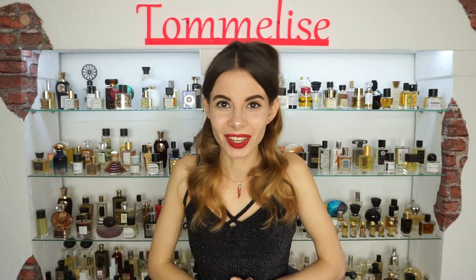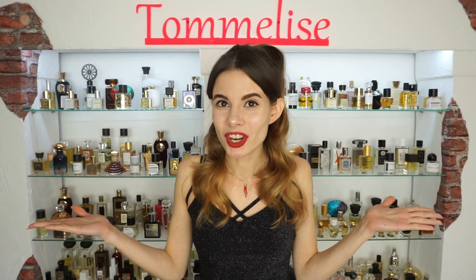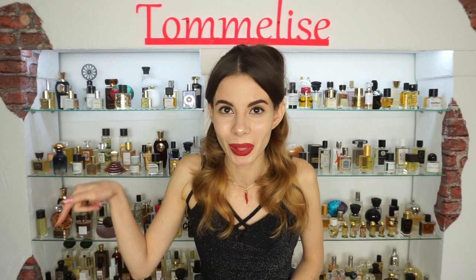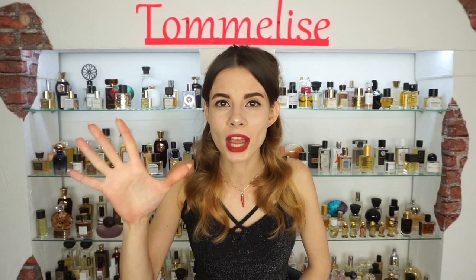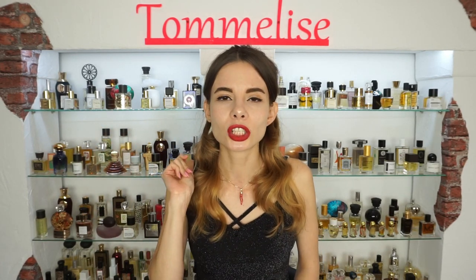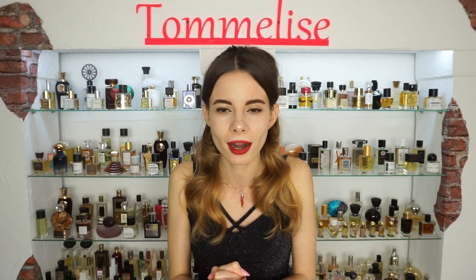Hi guys and welcome back to my channel. Thank you so much for watching, I really appreciate that. If you're new on my channel, make sure to subscribe and also click that notification bell down below, so you will be the first one updated about my new videos, because I post five times a week from Monday to Friday, so you can be sure that you will always learn about new unique perfumes on my channel.